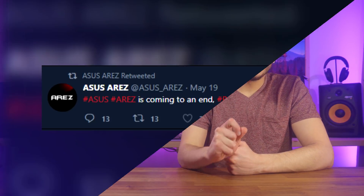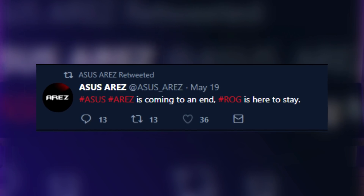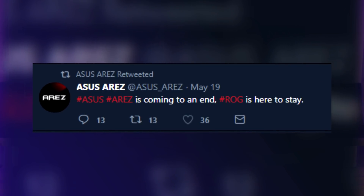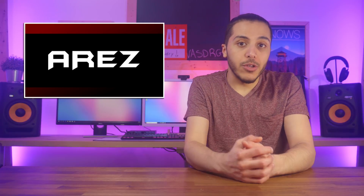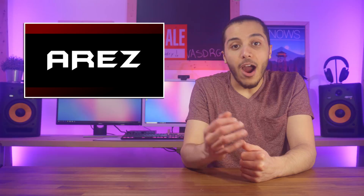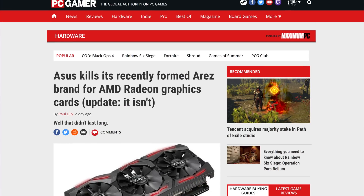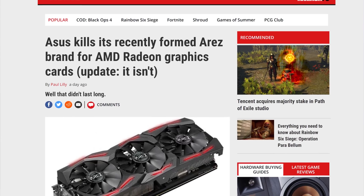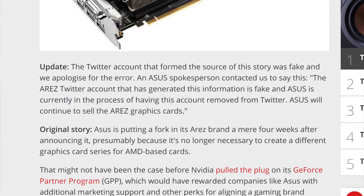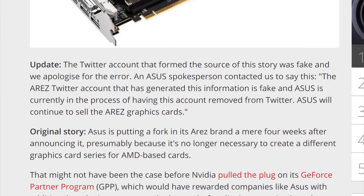Speaking of GPUs, RS is not dead. Last week, a fake Twitter account spread the rumor that Asus would terminate its new RS branding for AMD graphics cards. It seems it was all a hoax, since an Asus spokesperson contacted PC Gamer to let them know that RS is still well and alive. This is great news in my opinion. Yes, RS was born out of the GPP, which was an atrocious attempt by Nvidia at dividing the partners, but I think this child will grow strong with the years. Go on now, RS, and forge the path to great looking GPUs for Team Red.